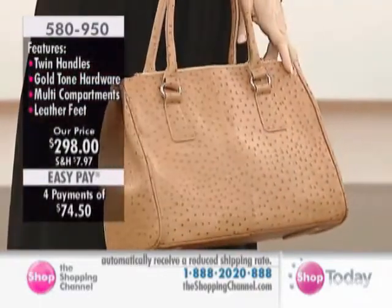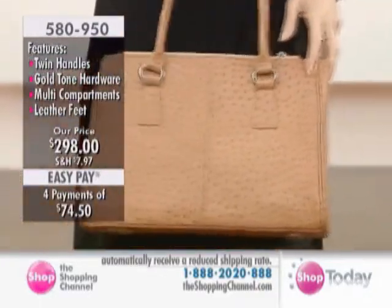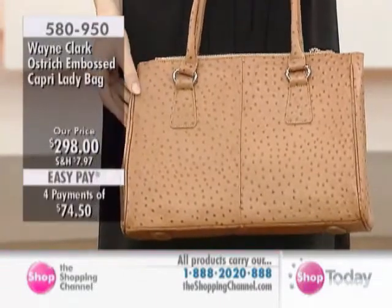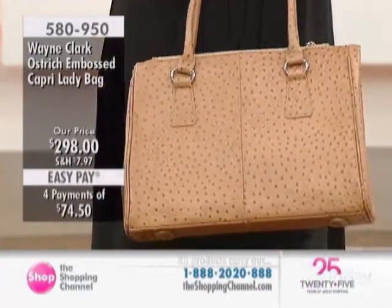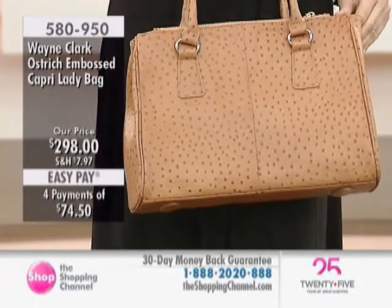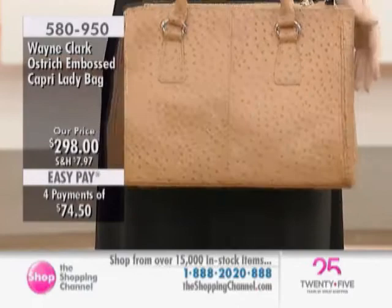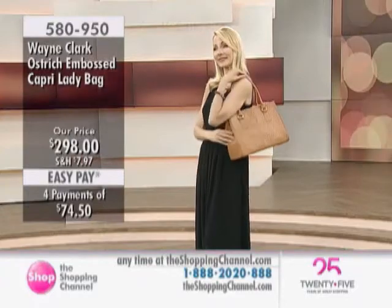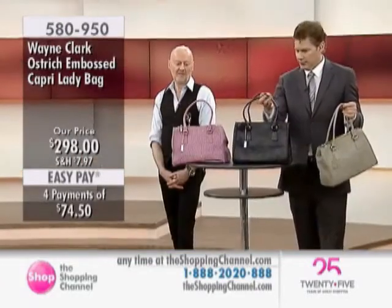On the four EasyPay plan, that's only $74.50 a month for June, July, August, and September, starting today. We'll send the bag out to you after your first payment, so you've got it within a few days. Taxes, shipping, and handling are always added to the first payment. We have the saddle, the lilac, the elephant gray, and the navy blue — that deep midnight Armani kind of blue.